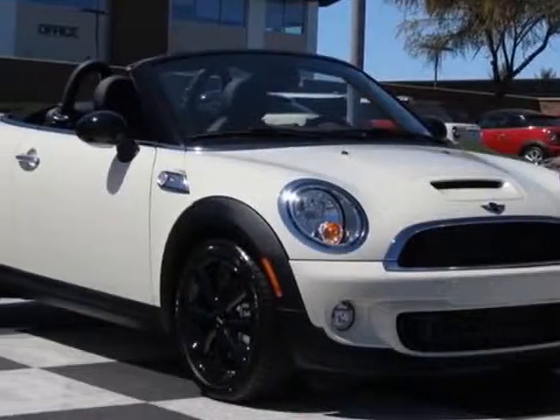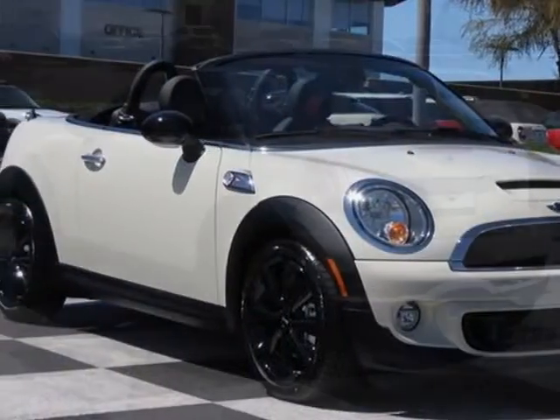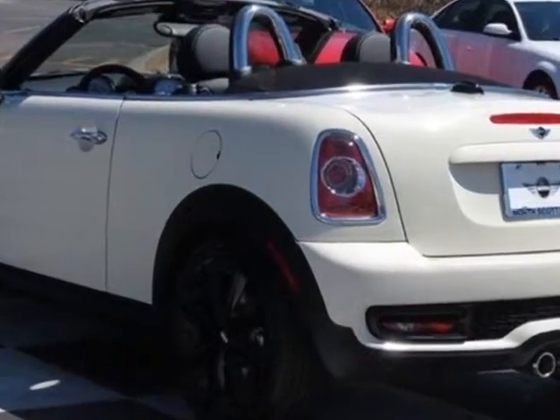Come take a look at this new 2013 Mini Cooper Roadster. For your protection, this vehicle has a full factory warranty.